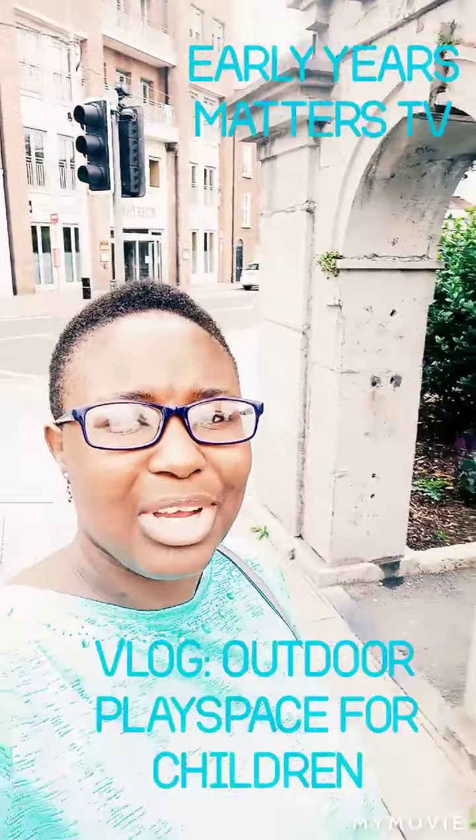Hi everyone, welcome to LES Matters with Florence Adjala. Today I am doing something different. I am going on a tour, on a visit to the People's Park here in the Republic of Ireland. So I'm just going into the playground to see some of the resources that are available in terms of supporting young students' play. I hope you enjoy this trip — it promises to be fun.